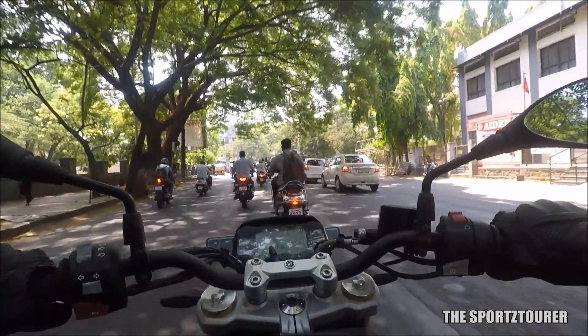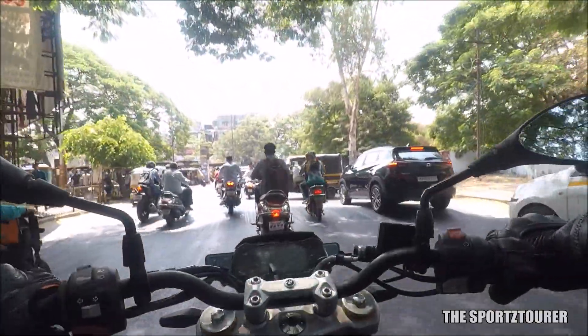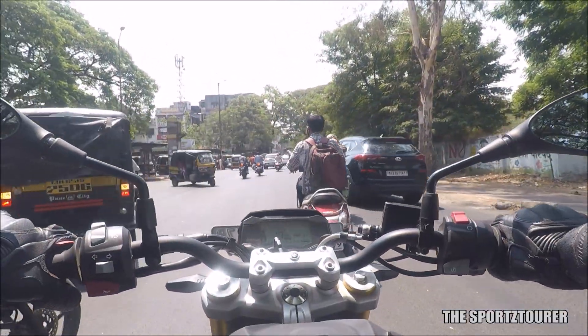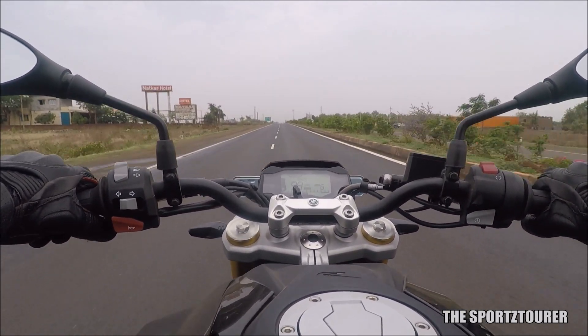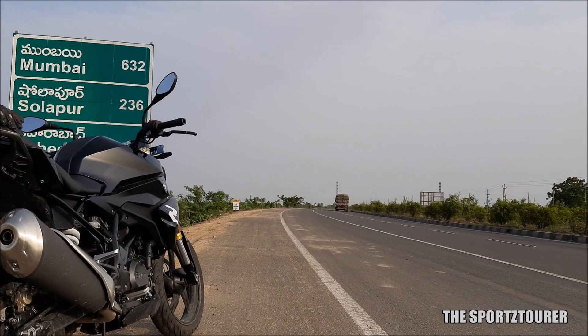I did not find any big difference inside the city, although the engine never overheated even when I was doing city riding in peak summer. But I did find the temperature gauge to be running a bit cooler on highways, even when I was pushing the motorcycle for long durations. The Power & Ultimate Superbike did an excellent job on my Mumbai-Pune-Hyderabad ride and back, where one side — 700 kilometres — was done in a single day.